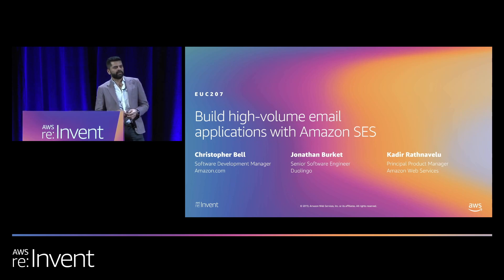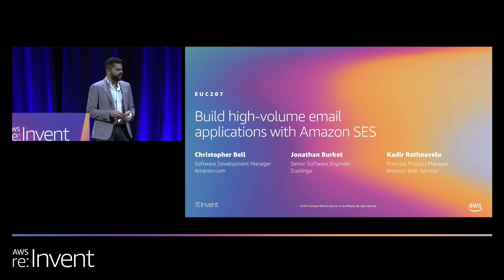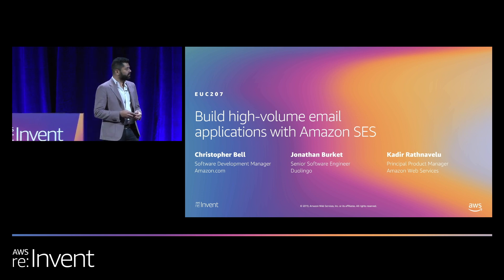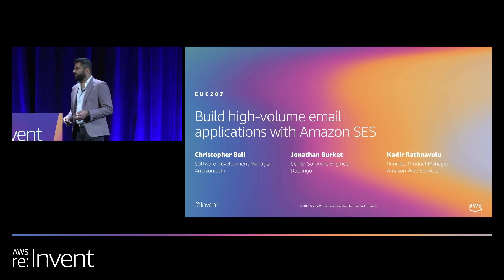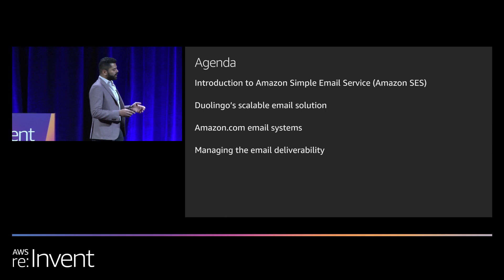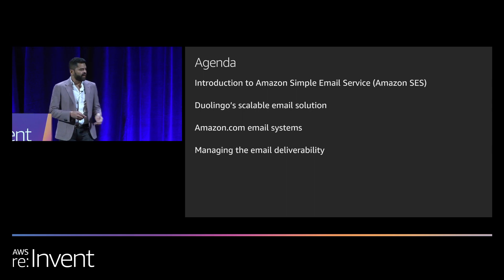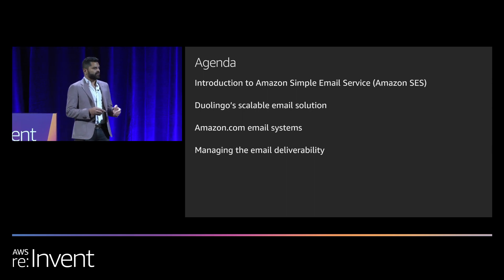Good afternoon, everyone. My name is Kadir. I'm a product manager with Amazon Simple Email Service. Today, we have Christopher Will from Amazon.com and Jonathan Burkett from Duolingo here to share their experiences with Amazon SES. We are going to talk about why Amazon SES, followed by Duolingo and Amazon Retail, going to talk about how they are using SES and how they are sending and scaling their email infrastructure.